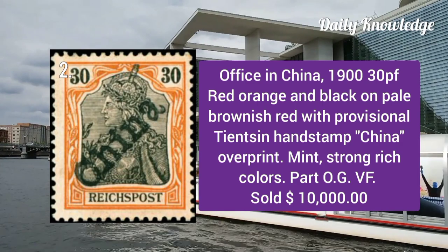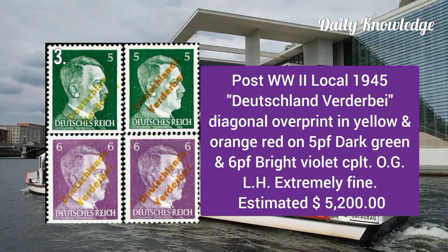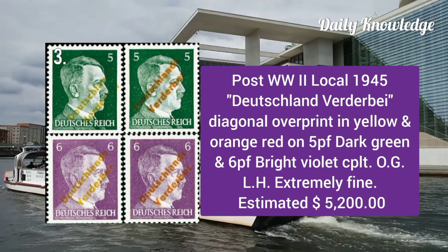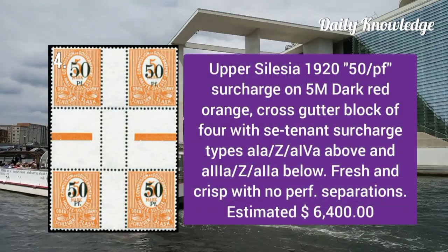Office in China 1900: 30p red orange and black on pale brownish red with provisional Tientsin handstamp. Next is post World War II local 1945, a diagonal overprint in yellow and orange red on 5p dark green and 6p bright violet.